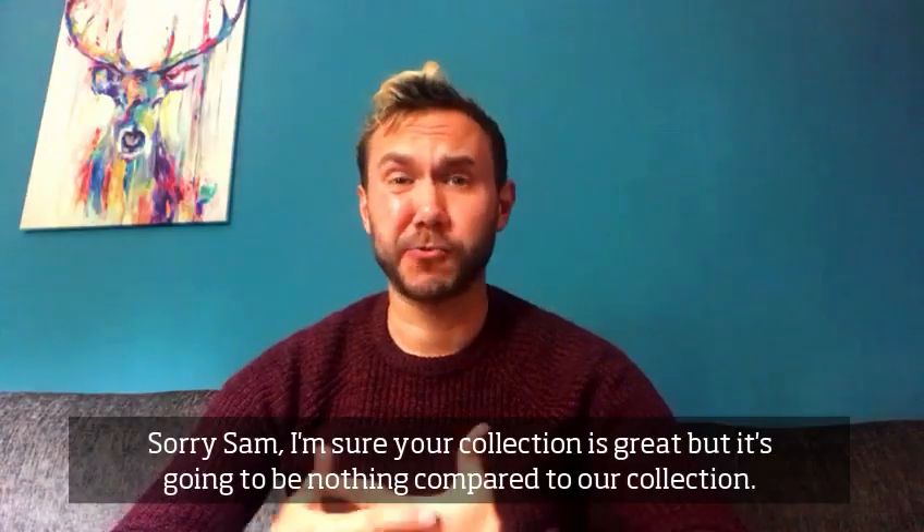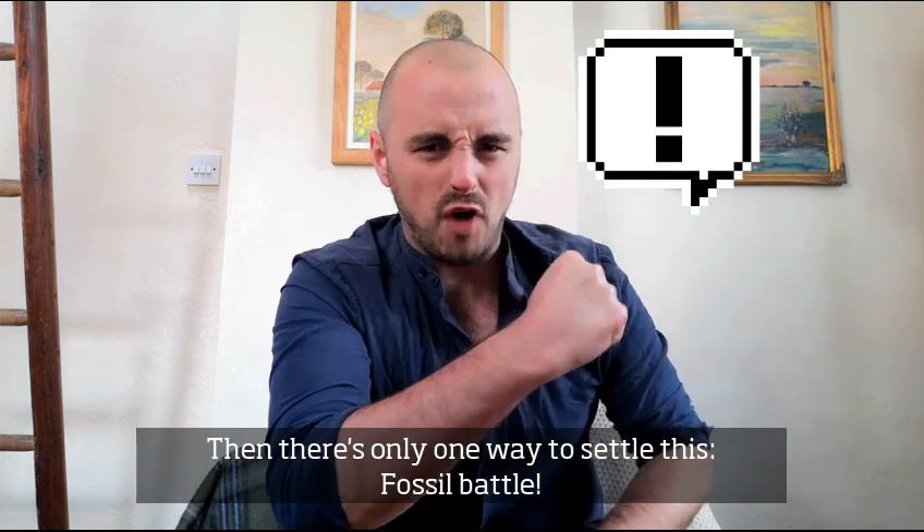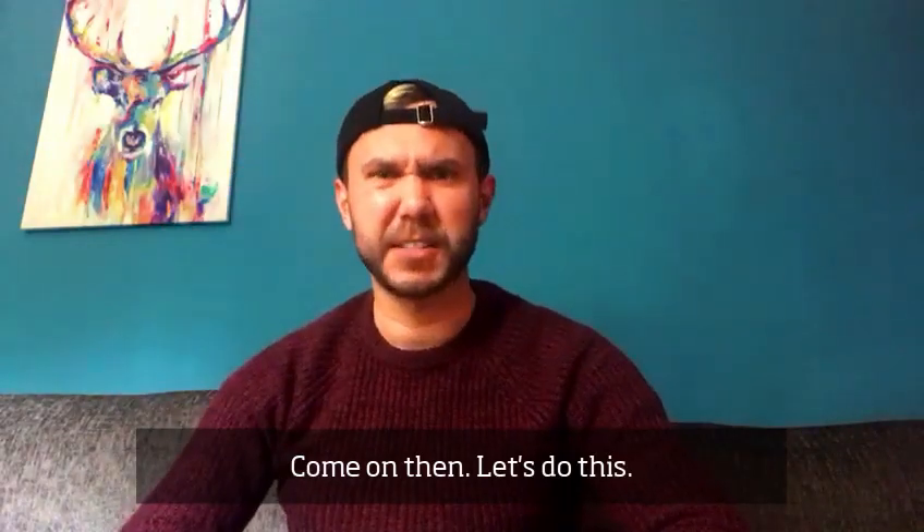Sorry Sam, I'm sure your collection is great, but it's going to be nothing compared to our collections. Then there's only one way to settle this — fossil battle! Yes, let's battle! Come on then, let's do this.